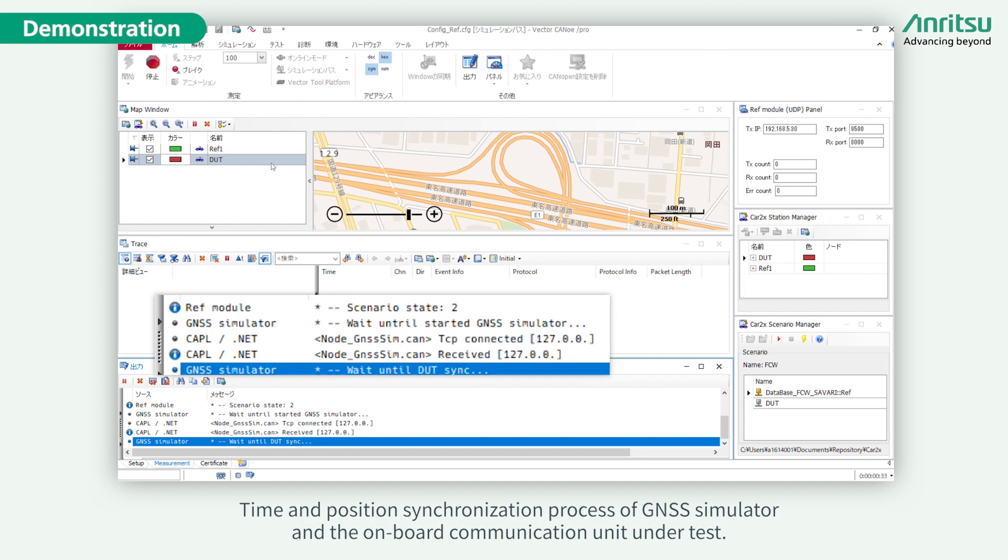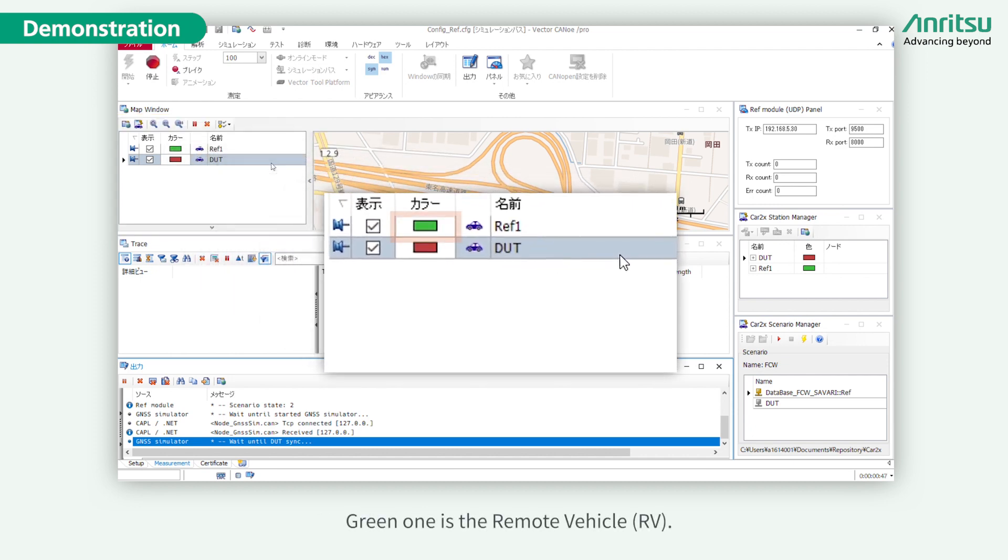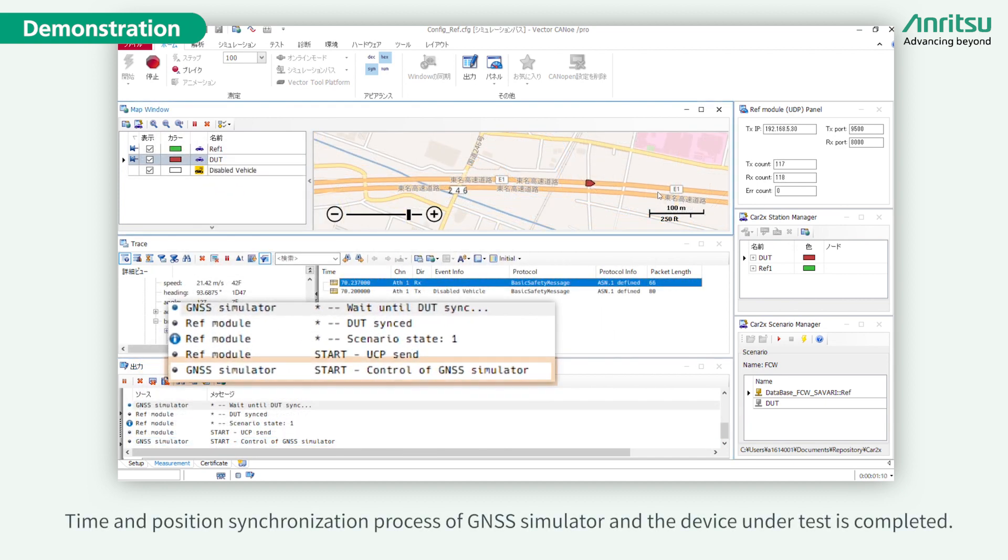Time and position synchronization process of the GNSS simulator and the onboard communication unit under test is now underway. The green vehicle on the map is the remote vehicle, and the red one is the host vehicle — the onboard communication unit under test. Time and position synchronization of the GNSS simulator and the device under test is completed.